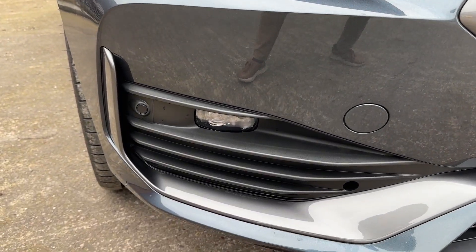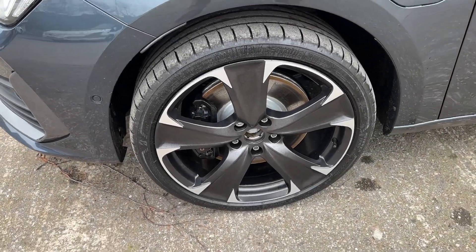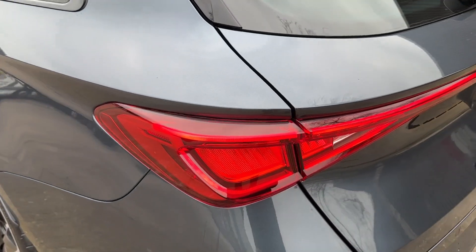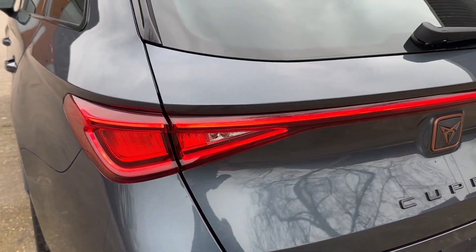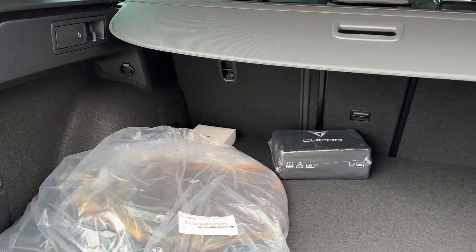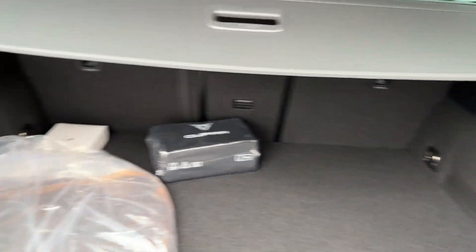Standout features here will include full LED headlights with LED daytime running lights, as well as front and rear fog lights. Whilst around the side, these 19-inch performance alloy wheels will really stand out. In the rear, full LED tail lights feature this coast-to-coast design.